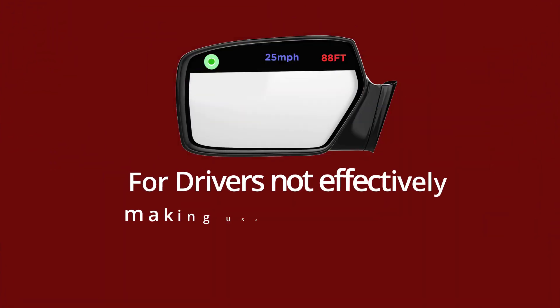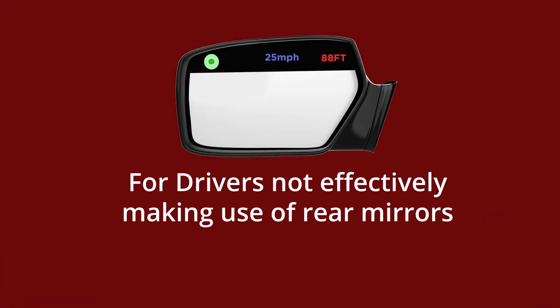For drivers not effectively making use of rear mirrors or side mirrors to view vehicles behind, and for driverless cars, the combination of distance, speed, and blind spot sensors provides an added layer of safety during lane change.